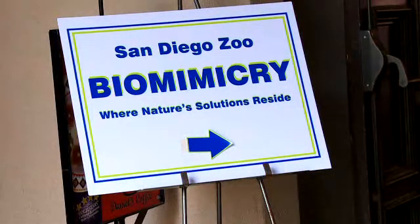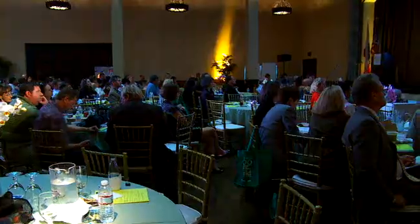As we come into our last panel of the day, we are going to focus on biomimicry in business — and in particular, what does biomimicry bring to the field of business and what does business bring to biomimicry?